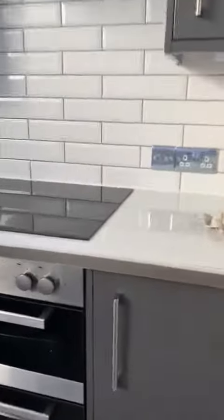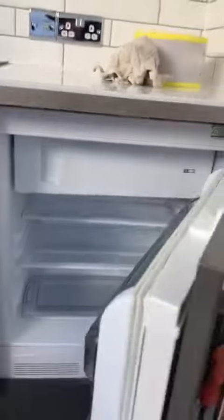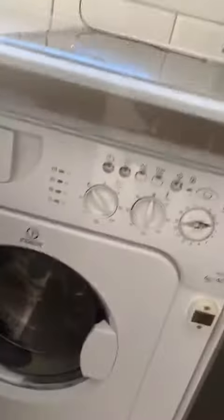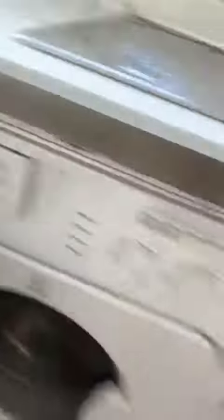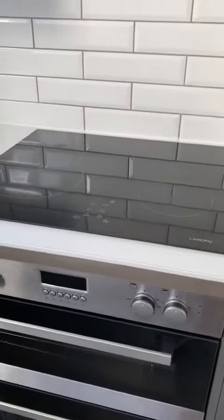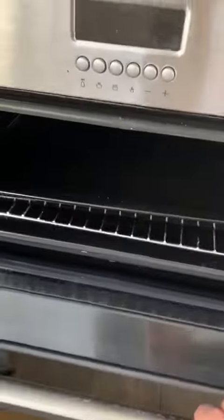Here you should have your fridge and freezer up top. And in here, a washing machine and also a dryer by the looks of things. Your electric induction hob and also oven. And then storage throughout, extractor fan, sink and bowl drainer.